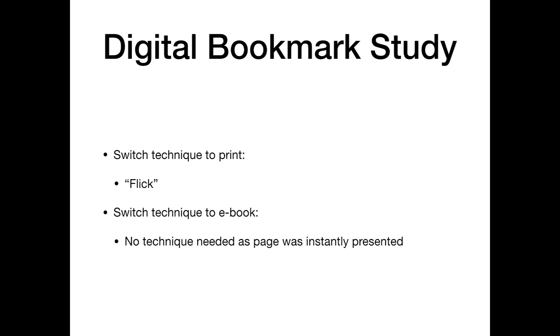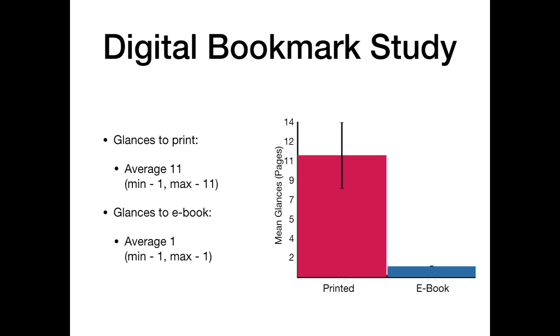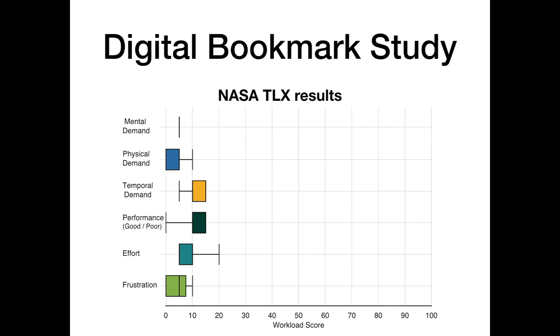Whilst using the digital bookmark system the switch technique differed greatly. While switching to printed books, participants used a flick-like technique where a thumb would be placed at the edge of a book and the pages were flicked whilst they read each page number as it was passing them. While switching to ebook, no technique was required as the digital bookmark system instantly presented the reader with the correct page. The digital bookmark allowed the number of glances to drop considerably, with the average while switching to print dropping to 11, and the number of glances while switching to ebook always being 1. Each participant also completed a NASA TLX assessment, where this time each score was on the lower end of the scale.